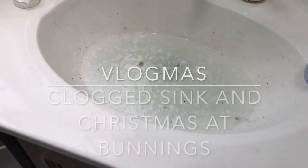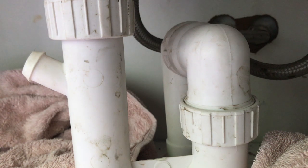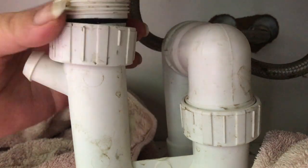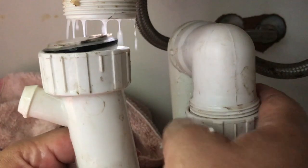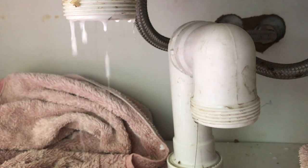Earlier this week we woke up to a clogged sink, so I had to get underneath and pull out the pipes. Here we are under my sink — I put a towel down so it doesn't go everywhere, which it did anyway but it helped a little. Luckily these were hand tight, so I could easily unscrew them, and splat — all the water went everywhere because it was really full.